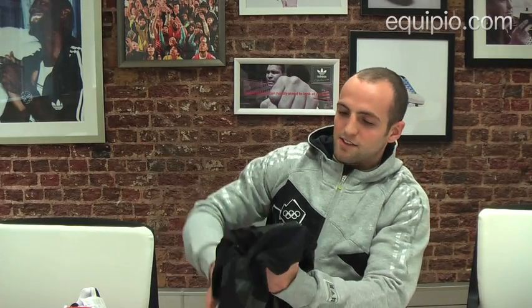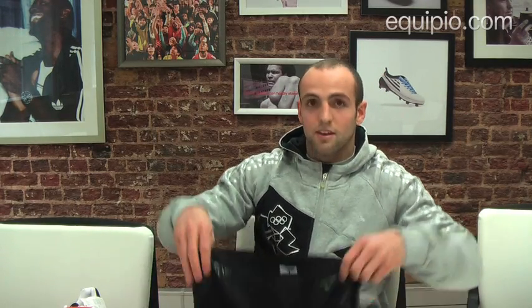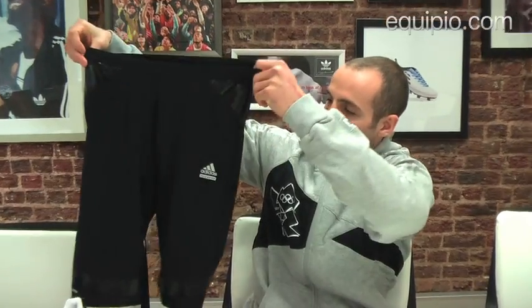Also, these are the Adidas Powerweb tights. I'm a big fan of these shorts. I wear them underneath my match shorts. I wear them for games.